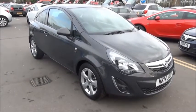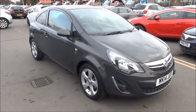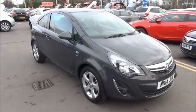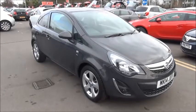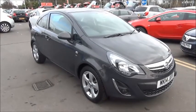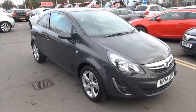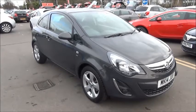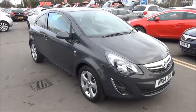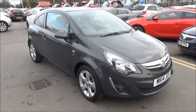Welcome to Now Vauxhall. Here today we have a Corsair 1.2 SXI 3-door fitted with a manual transmission, finished in technical grey. The car was registered in May 2014 and is on a 14 plate. It has a warranted mileage of only 10,000 miles. The Corsair has a CO2 figure of 129, which equates to a road fund licence fee of only £110 annually.